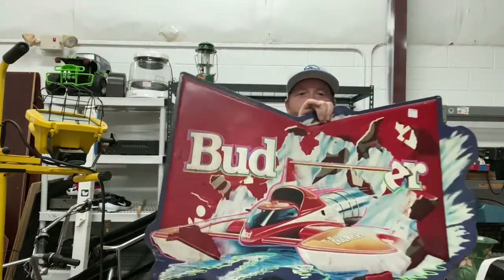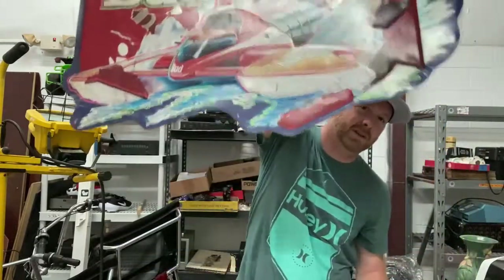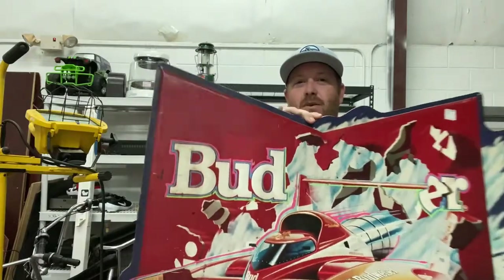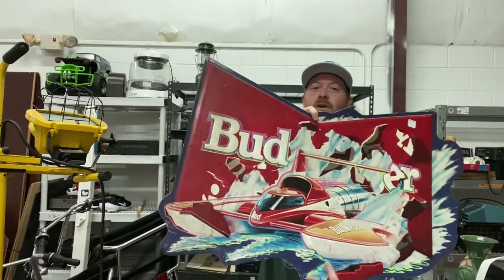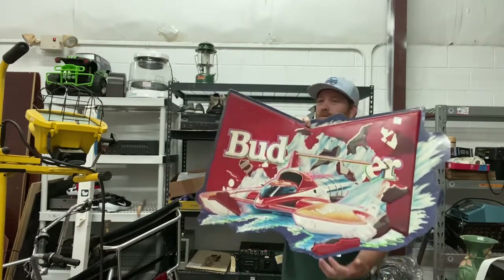I got this Budweiser boat racing sign for $17.50. Sold comps on this are like $75 to $120. This one shows a lot of wear, so it's probably going to be $70 plus shipping. It must be a hard to find metal sign though. Always look these up if they have unique artwork on them — a lot of times they're only worth $20, but the good ones are worth $100 or more.